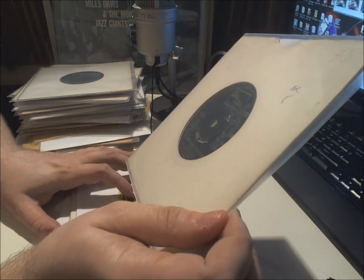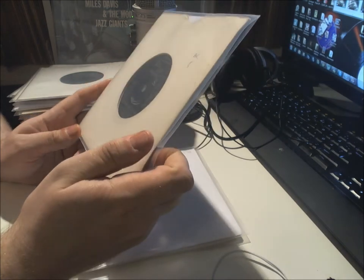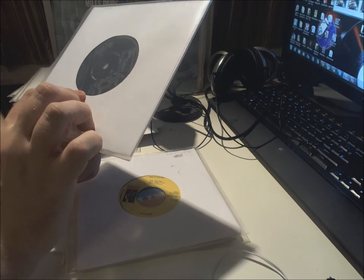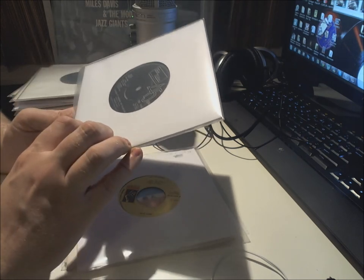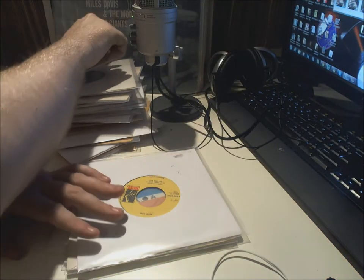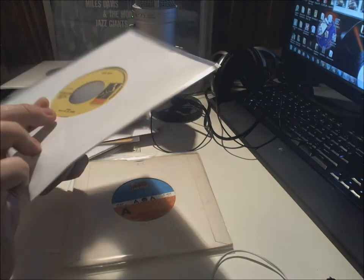Diana Ross and the Supremes and the Temptations — that's a lot of people for one single — 'I'm Gonna Make You Love Me', and Marvin Gaye's 'I Heard It Through the Grapevine' — quite a famous single from 1968. Then Eddie Floyd — 'Yum Yum Yum I Want Some' and 'Tears of Joy' on Stax from 1972.